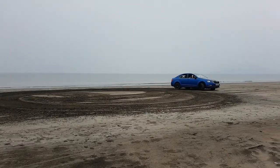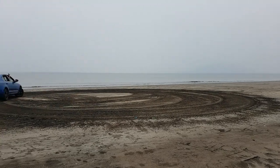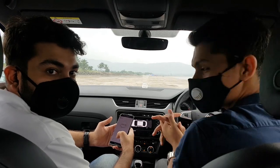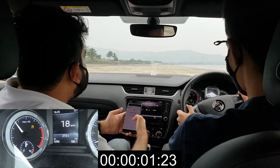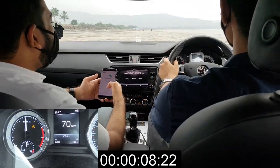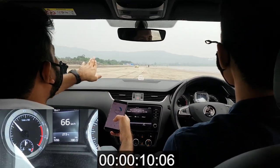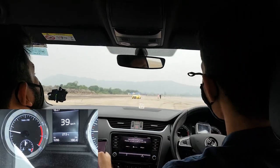After having some fun on the beach, we thought we should check the performance of these cars. The beach was empty and straight — perfect. First, we started with the Octavia. 3, 2, 1, go. It's slipping — it's slipping. You wouldn't want to go right through there. We didn't hit 100 — it's not possible.